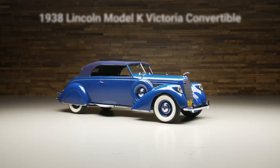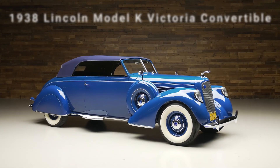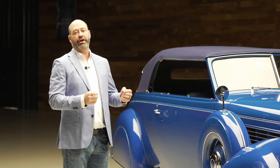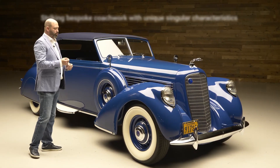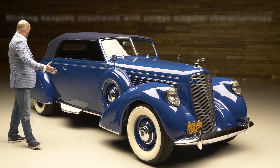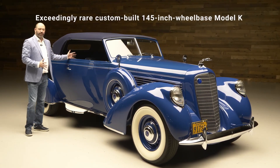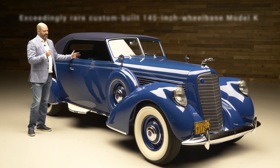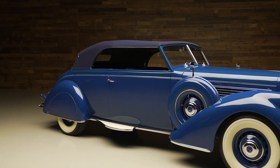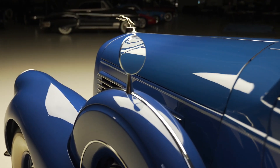1938 Lincoln, it's a Model K convertible Victoria, and it has custom coachwork by Bruns. You can tell at first glance that it's not just your average Lincoln. This is a very special Lincoln with a lot of bespoke, one-off features — some really unique and interesting things. First off, it's massive on a 145-inch wheelbase. The doors are over five feet long. It is a true design, creation, and artwork that is just phenomenal from every angle — this car really does look good everywhere you look at it.